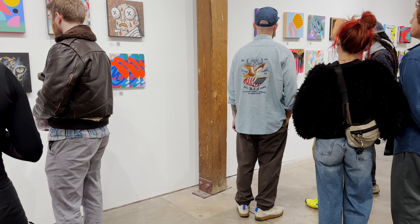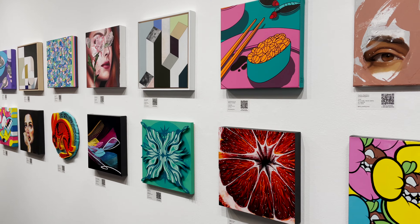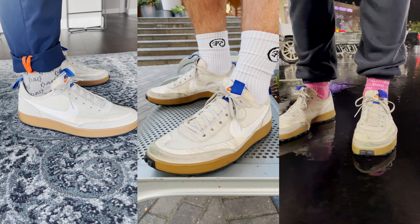Day 201. Yesterday was day 200 — I went to an art exhibit at the ABV gallery in Atlanta with some friends, and that was really cool. It's just been so much fun to wear this shoe every single day.